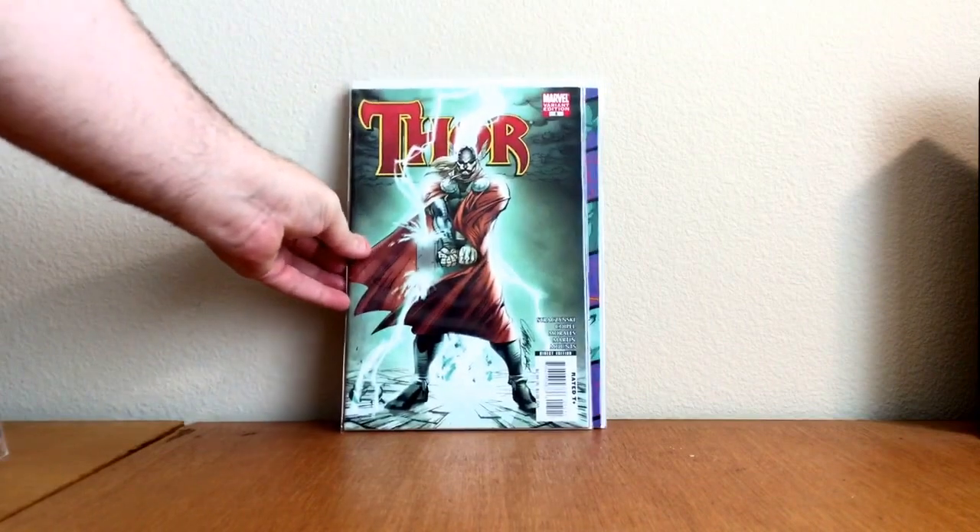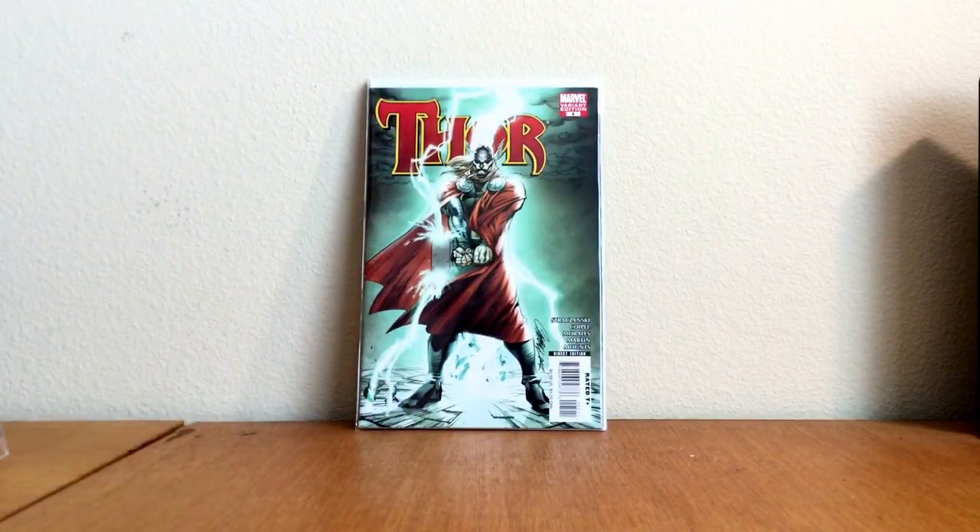And this one right here, Thor number five, the variant, J. Scott Campbell. Thanks, Tom. Appreciate all the support you've given me, and look forward to chatting with you soon.